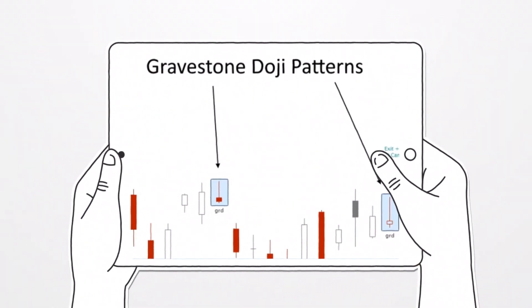What exactly is the gravestone doji, and what does it mean for traders? This unique Japanese candlestick pattern, resembling a gravestone with a long high wick, is believed to signal a bearish reversal. But, as we'll discover, its true nature might not align with common perceptions.